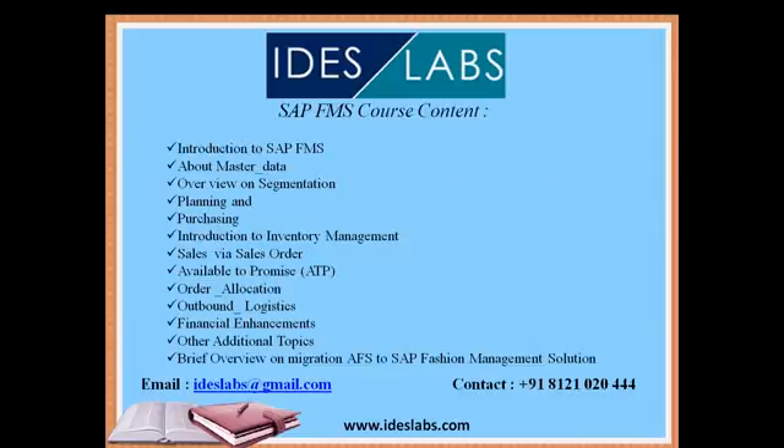Moving on, this gives you a brief overview of the syllabus to be covered as part of the online training from SAP Ideas Labs. The topics include: Introduction to SAP FMS, Master Data concepts, an overview on Segmentation, Planning and Purchasing in SAP FMS, an introduction to Inventory Management, Sales via Sales Order, and core concepts of Available to Promise (ATP).